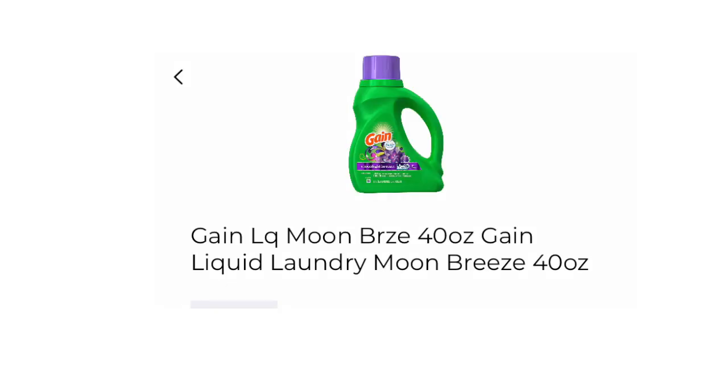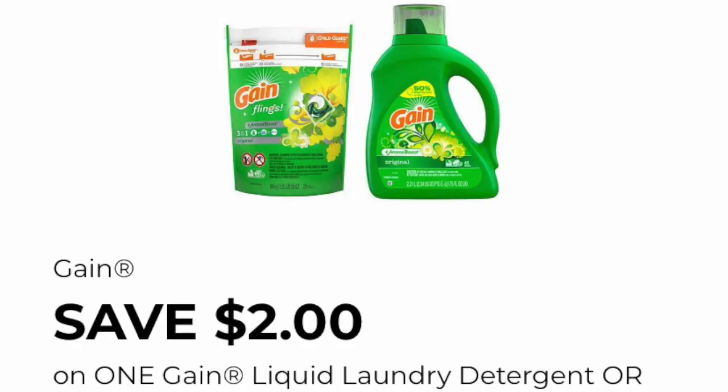The next item that you want to pick up is one of the Gain Moon Breeze. The digital coupon was only attaching to this item so far. If you want to get another Gain detergent, just scan the product when you're at the store to see if this digital coupon will clip onto it. For now, this is the only Gain product that is clipping with a digital coupon, and it will be priced at $3.95.